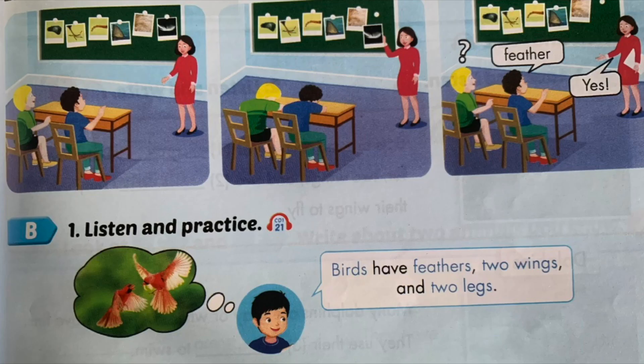Section B, Number 1. Listen and practice. Birds have feathers, two wings, and two legs.